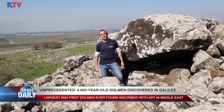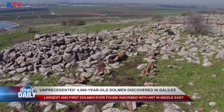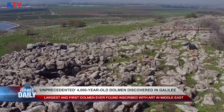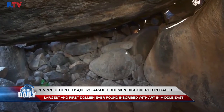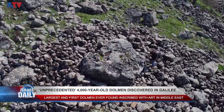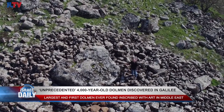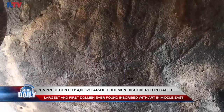The discovery is 4,000 years old. It bears the first artwork ever engraved on a dolmen in the region, including among some 400 others already excavated in the Jewish state. Israeli tech experts are creating a 3D model of the inscriptions to give greater insight as to their meaning, which for now remains completely unknown.